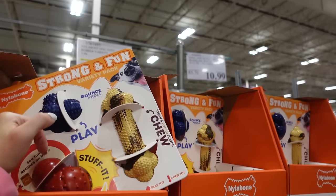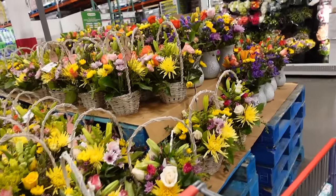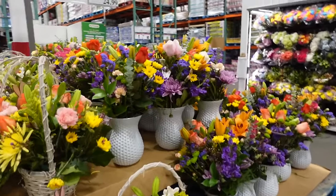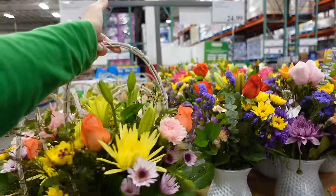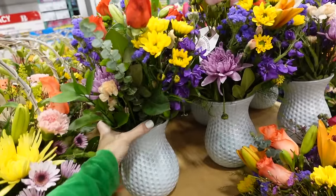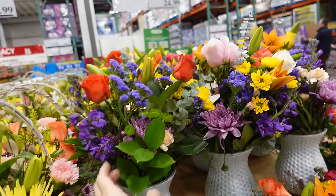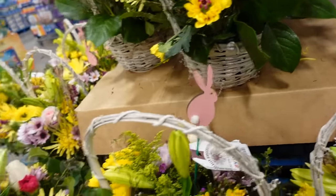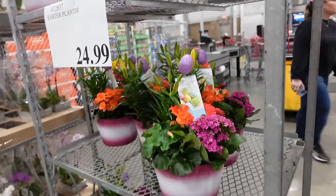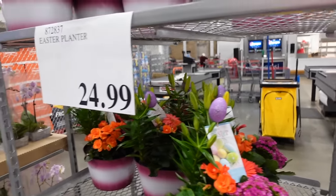Lots of new fresh floral arrangements — Easter basket for $24.99 and one in a vase also $24.99. There are roses and different arrangements with a little bunny pick. New planters for Easter including a purple ombre for $24.99.